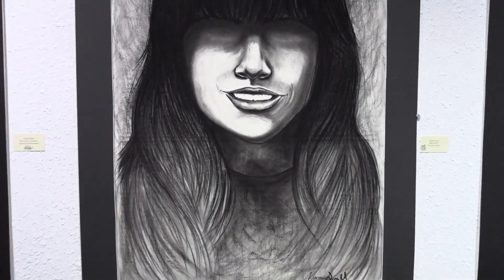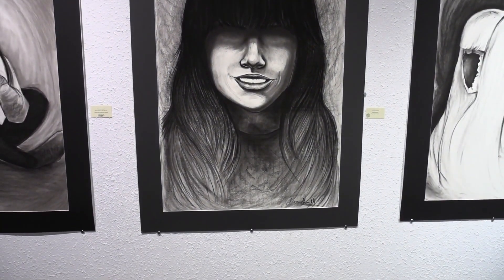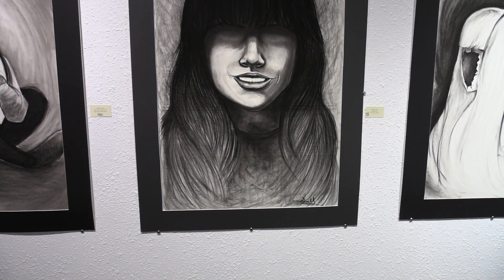Regardless of whether you're a new student who's interested to learn about the process, or a senior who's ready to present their art to a crowd, or just an onlooker who's looking to enjoy a relaxing time, the art show offers something for everybody to enjoy. I'm Brady Rosenthal, News Watch Today.